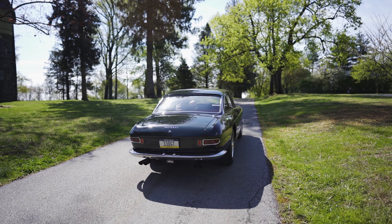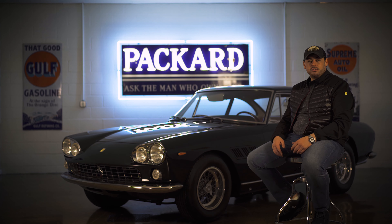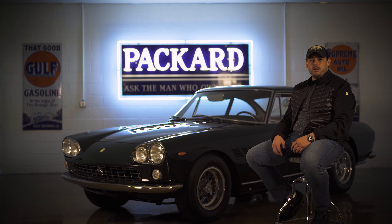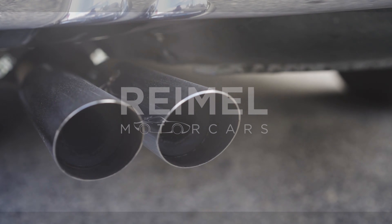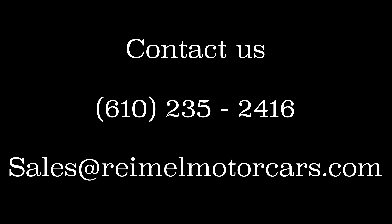To get more information about this car, give us a call or send us an email. Our showroom is open by appointment only, so we suggest you set up a time to come in. We'll see you next time.